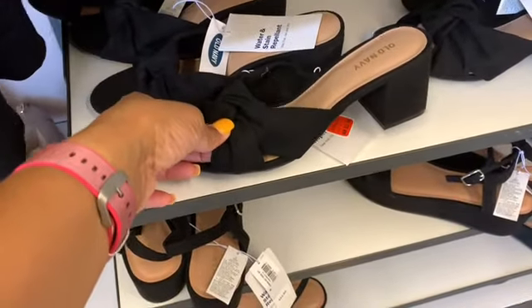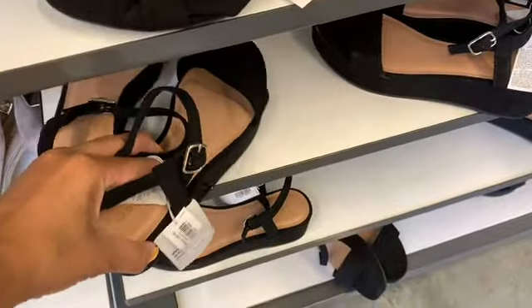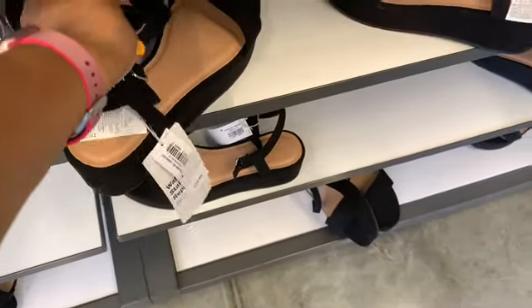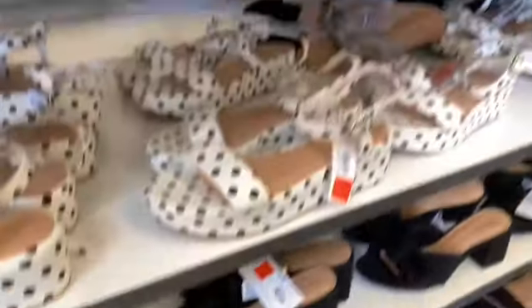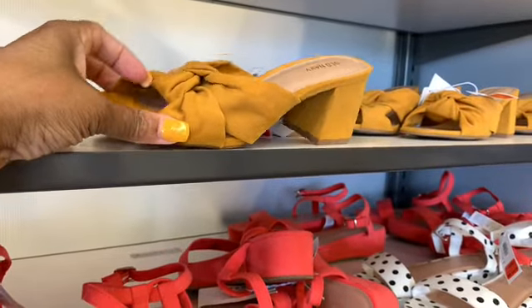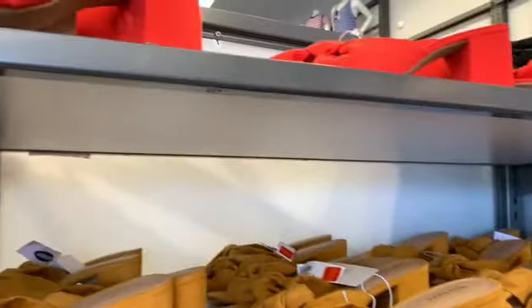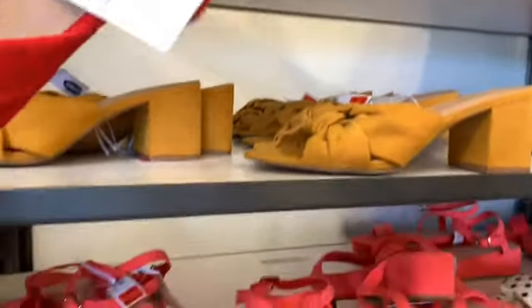They also have these ones here, which are $15.99. I see they have those in black, and they also have these ones in like a brownish color and then in pink as well.